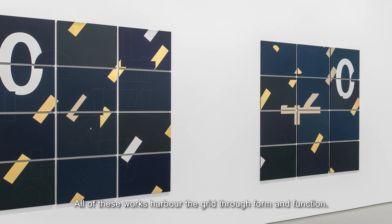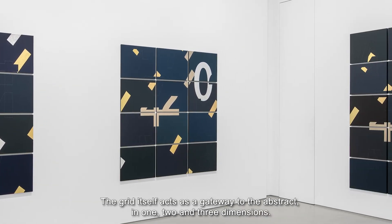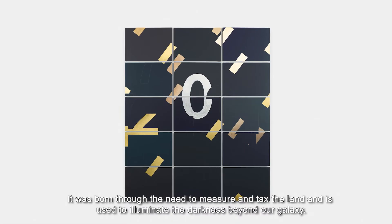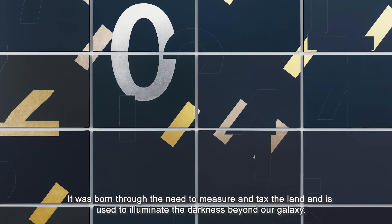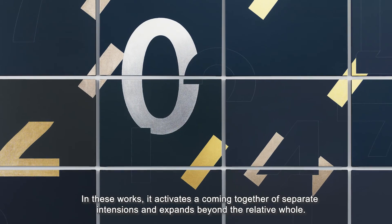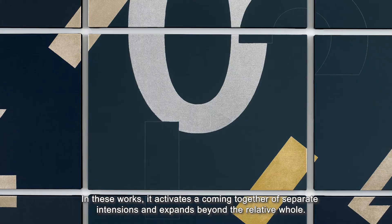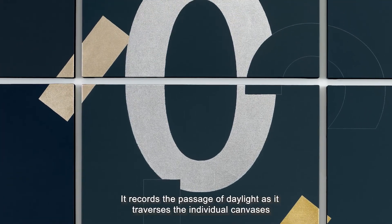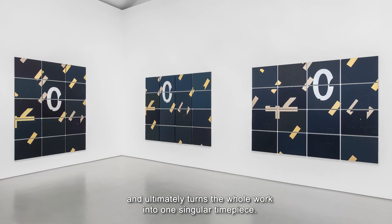All of these works harbour and rely upon the grid through form and function. The grid itself acts as a gateway to the abstract in one, two and three dimensions. Born through the need to measure and tax the land, it is used to illuminate the darkness beyond our galaxy. In these works it activates a coming together of separate intentions and expands beyond the relative whole, recording the passage of daylight as it traverses the individual canvases and ultimately turning the whole work into one singular timepiece.